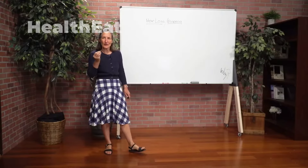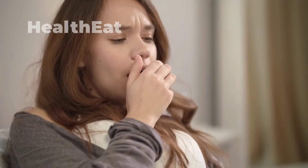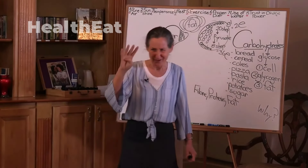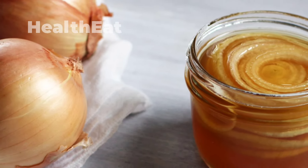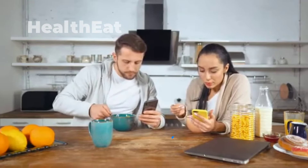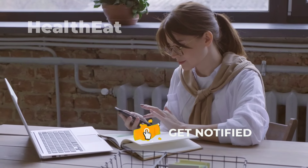Dr. Barbara O'Neill's revelations about onions are rooted in the ancient tradition of using natural foods and plants to heal the body. Onions, with their potent anti-inflammatory and antimicrobial properties, offer a simple yet effective way to treat common ailments like earaches, colds, sore throats, and coughs. While modern medicine certainly has its place, Dr. O'Neill encourages us to remember the power of natural remedies and take a more holistic approach to wellness. If you found this video helpful, give it a thumbs up, share it, and subscribe for more health tips.